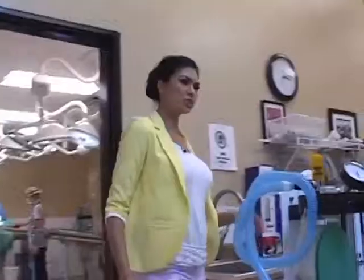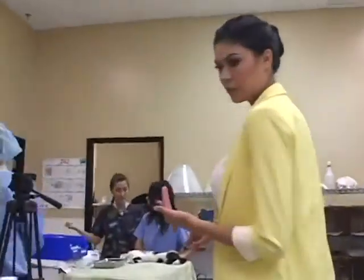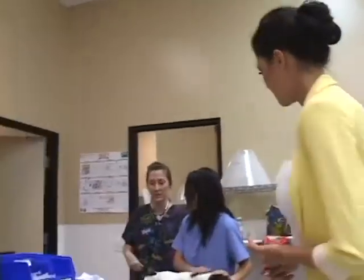After surgery, the cats are brought over here to the recovery center. They get the once-over, they get their ears checked, they get their vaccinations, and they stay here until they're recovered.